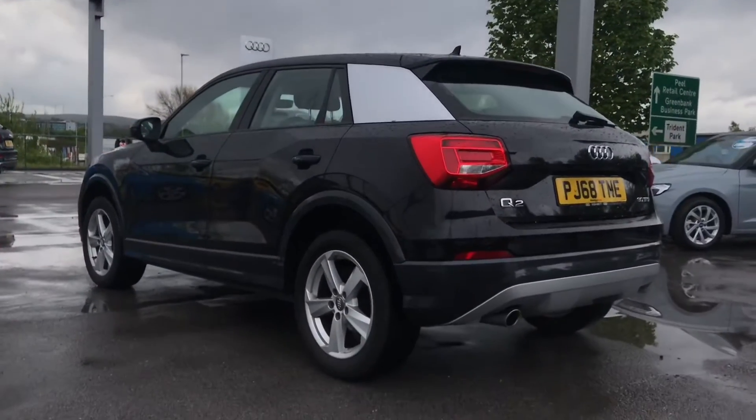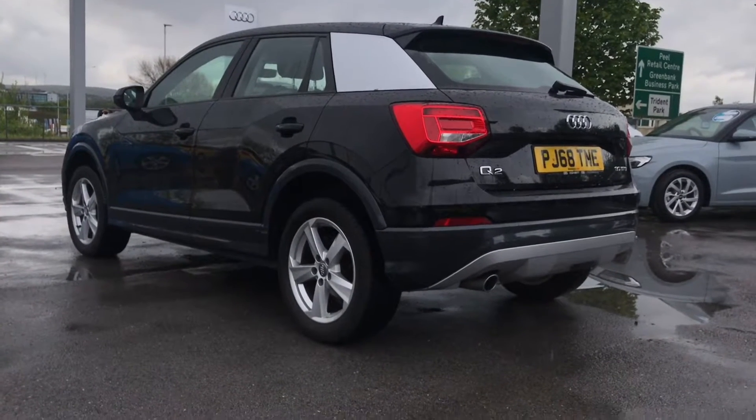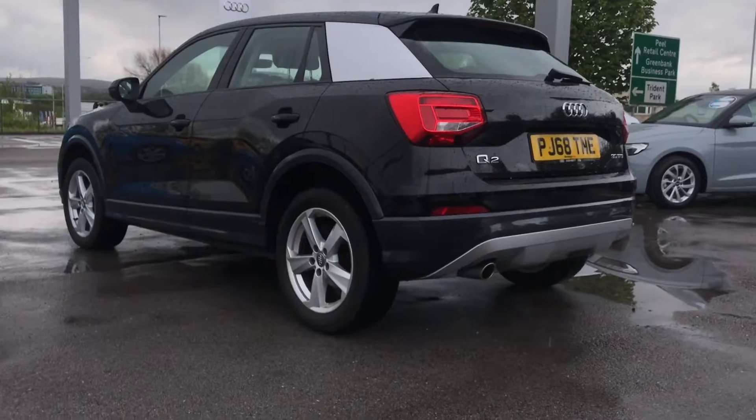As this is an Audi approved used vehicle, you will receive 1 year's warranty. This includes things like key cover, MLT cover and roadside assistance, which really do come in handy.